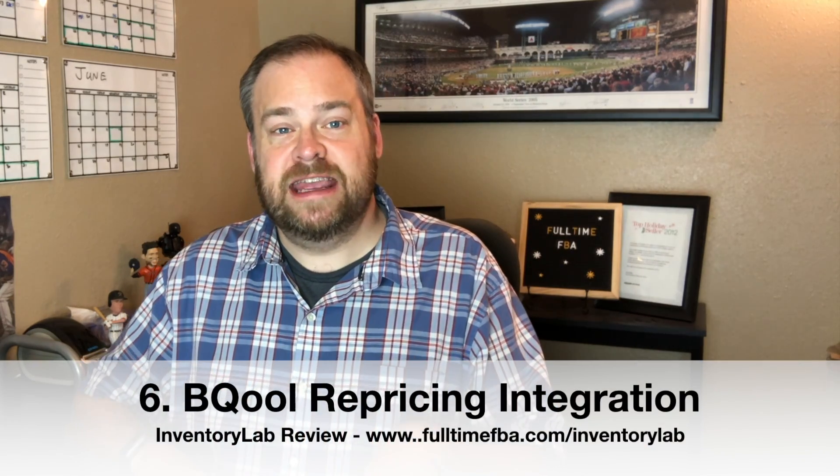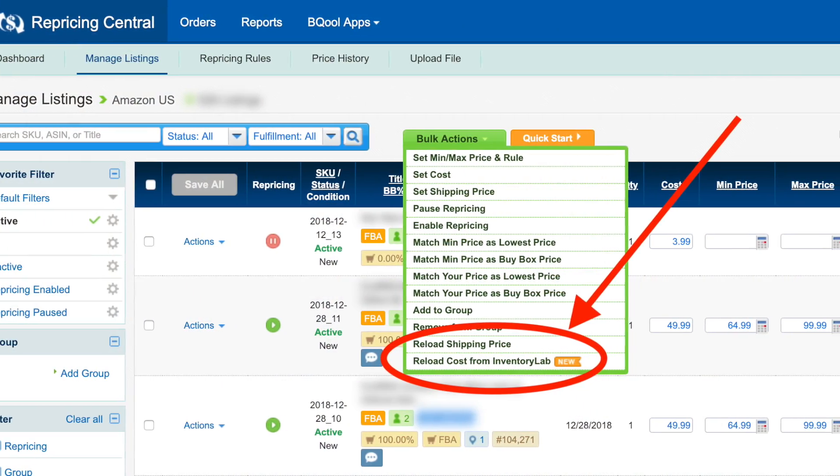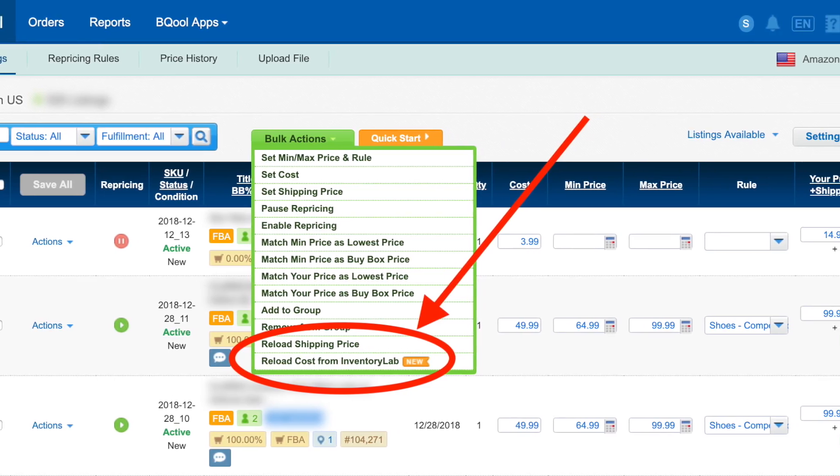Number six: Inventory Lab includes integration with BQool — spelled B-Q-O-O-L — an automatic repricing service. BQool has great repricing algorithms you can set up for your Amazon items. One of the most annoying parts of setting up a repricer is entering the buy cost, but since you already entered it in Inventory Lab, BQool pulls that in automatically. Then you just set your high and low repricing prices and let it work.